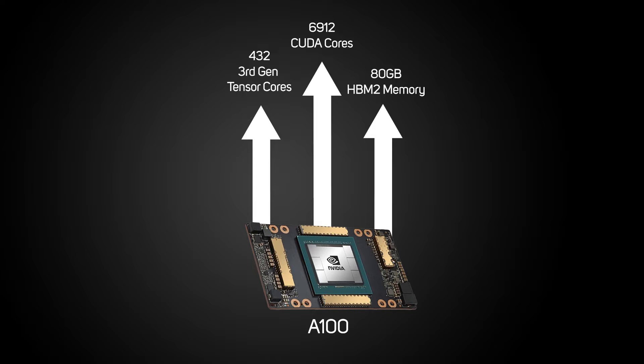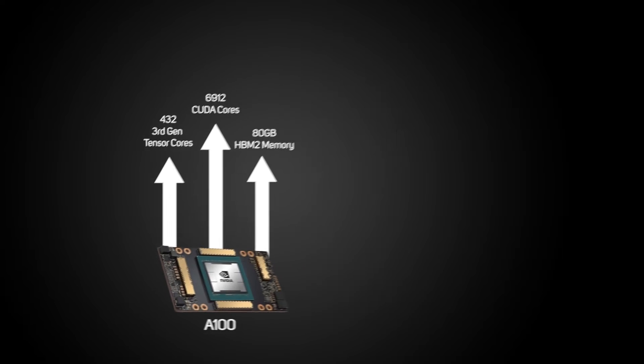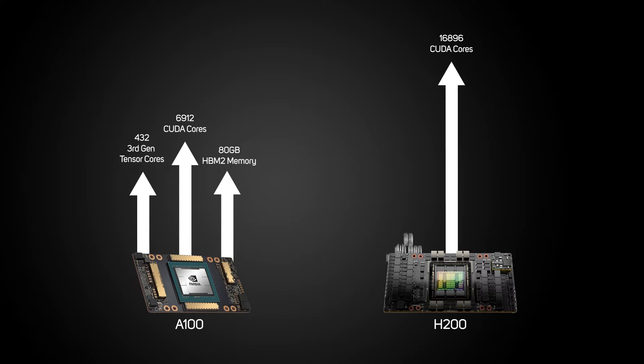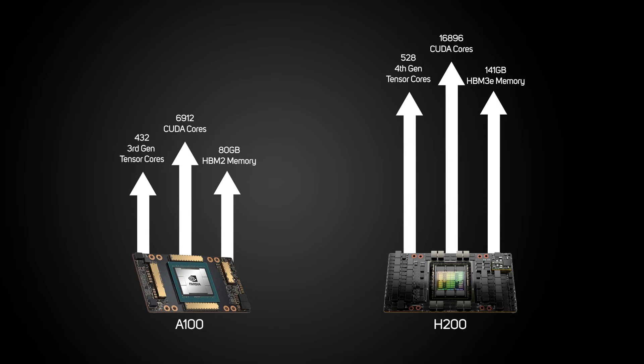Now the range is topped by the Hopper-based H200, which has 16,896 CUDA Cores, 528 fourth-gen Tensor Cores, a huge 141 gigabytes of HBM3e memory, and a massive 4.8 terabytes per second bandwidth.